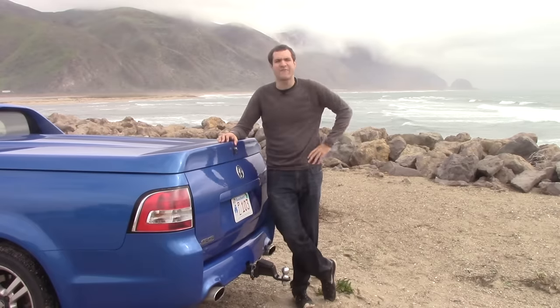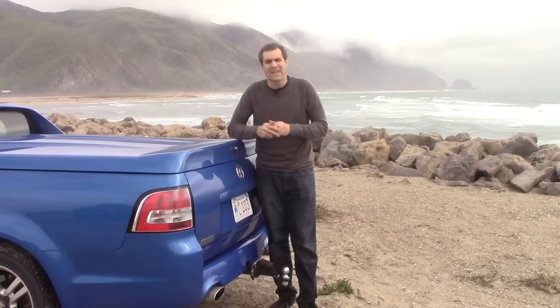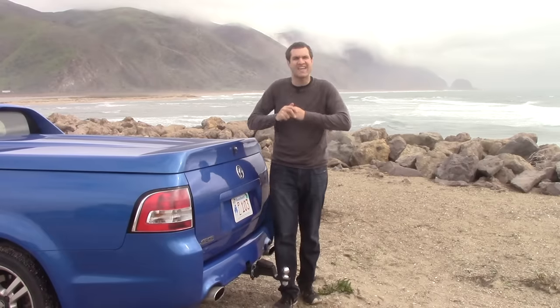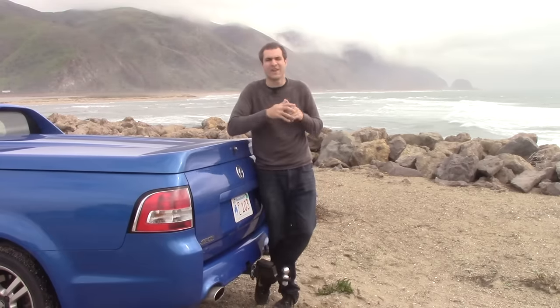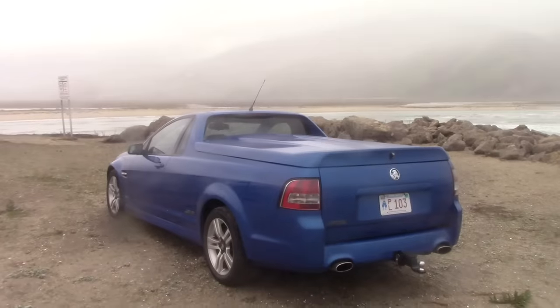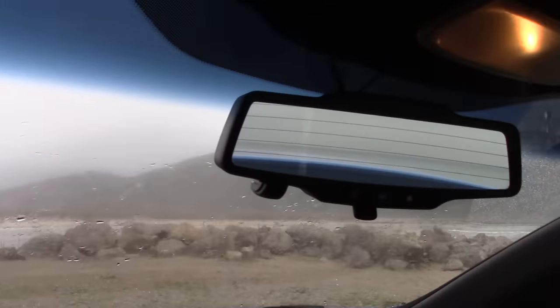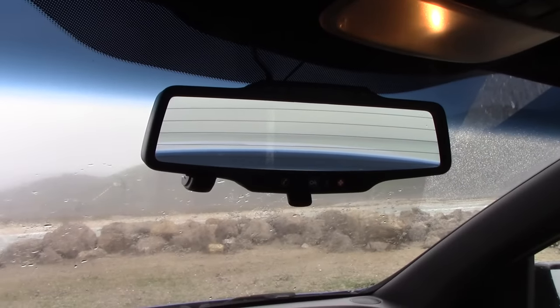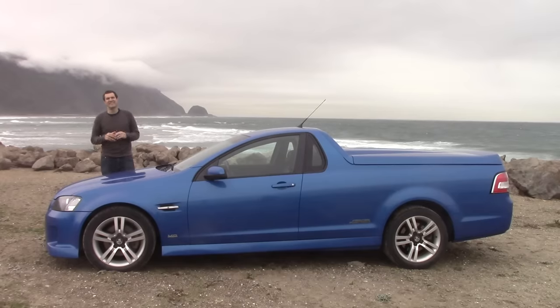There's also a tow hitch back here — this thing can tow. In fact, the owner also has a DeLorean, and he can use his Ute to pull it, thereby giving him a total of four seats. It's worth noting that the tonneau cover does rob you of a surprising amount of rear visibility. Okay, so now you've seen this thing inside and out — it's time to get it out on the road.